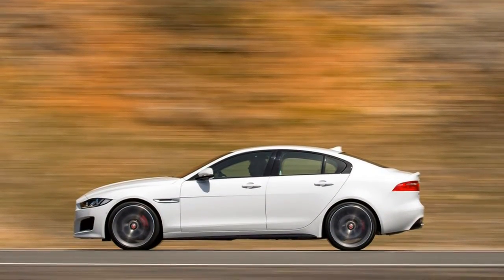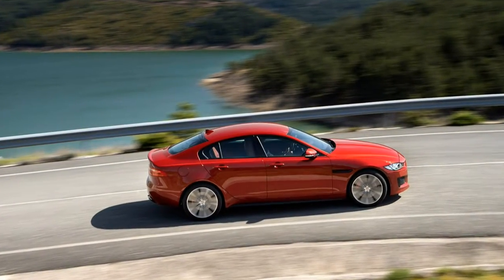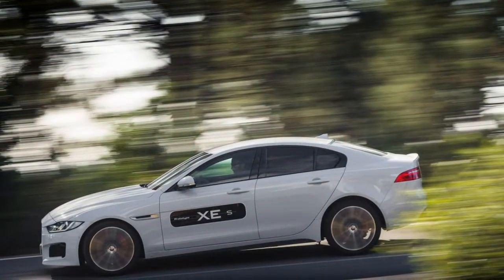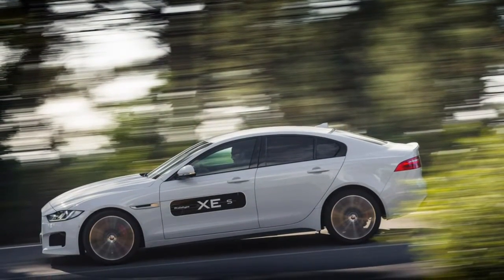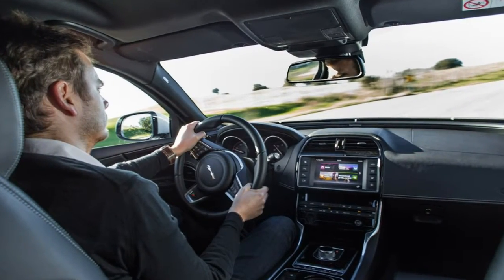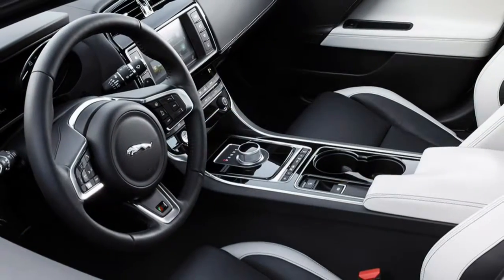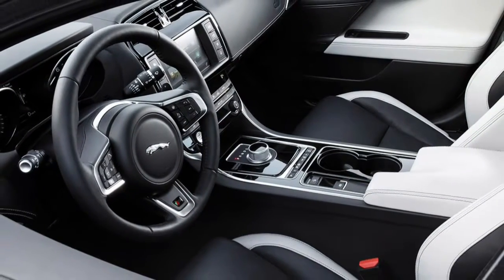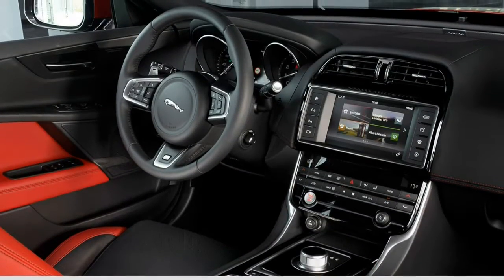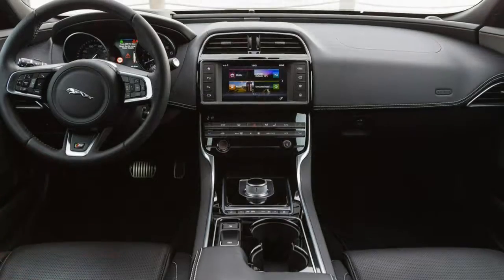Standard safety features on the 2017 XE include stability and traction control, front seat side and side curtain airbags, and hazard lights that automatically activate under heavy braking. A rear-view camera is standard on the premium trim level and above, while the R-Sport further comes with drowsy driver monitoring, blind spot monitoring, rear cross-traffic alert, front and rear parking sensors, lane departure warning and intervention, forward collision warning, and forward collision mitigation with automatic emergency braking.